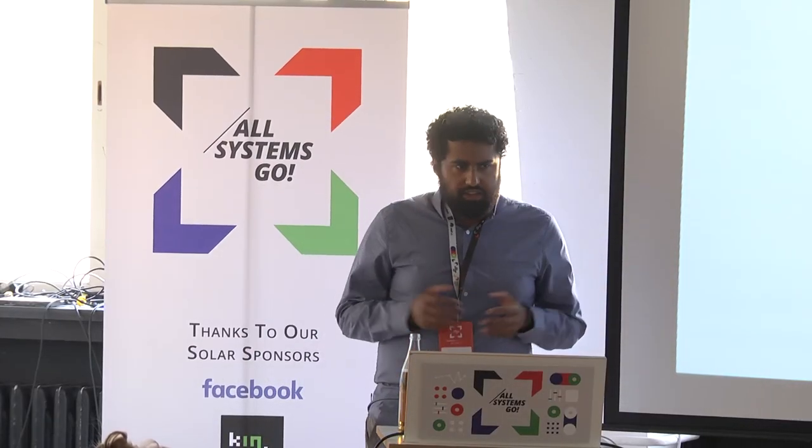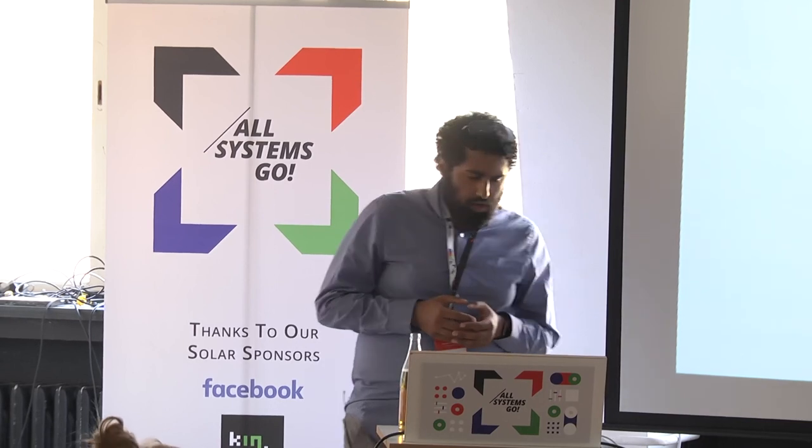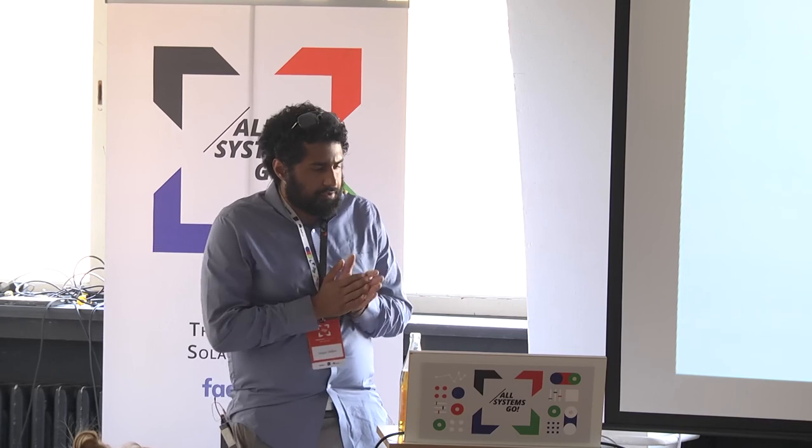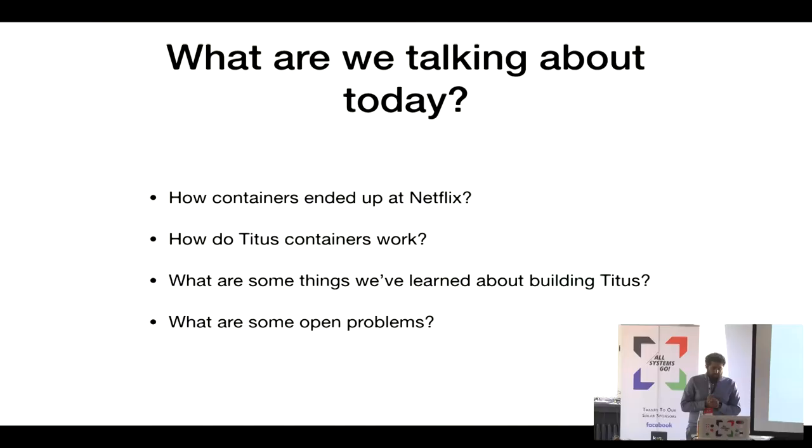Today I want to talk about how containers ended up at Netflix. This is a question we get really often: how do Titus containers work, how does our containerization platform differ from others, what are some interesting things we've learned while building Titus, and what are some open problems? This is a high-level overview talk, and we want to talk about it openly and see what tech exchange we can do with others in the industry facing the same problems.